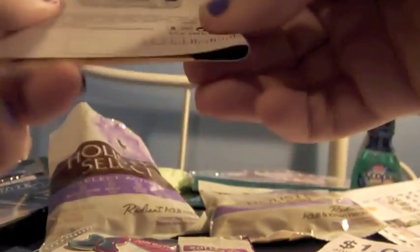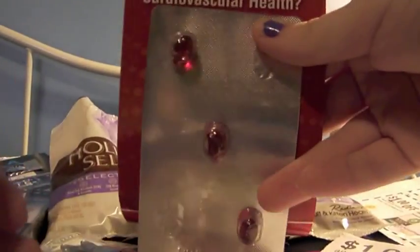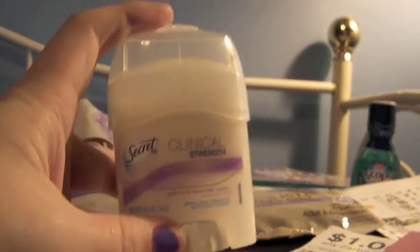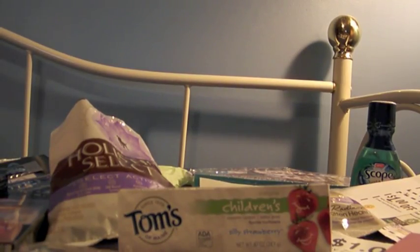There's a sample of Voss perfume, MegaRed Krill Oil pills — three of them. This was from Facebook Secrets Freebie Friday — it's the Secret Clinical deodorant. And there's Tom's in the silly strawberry kind. And that's it.